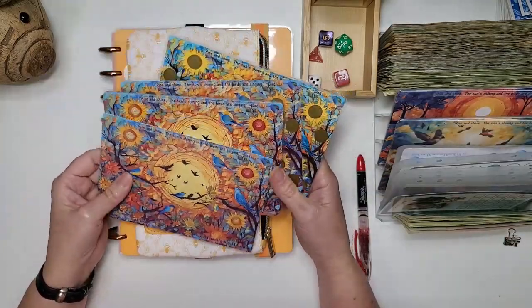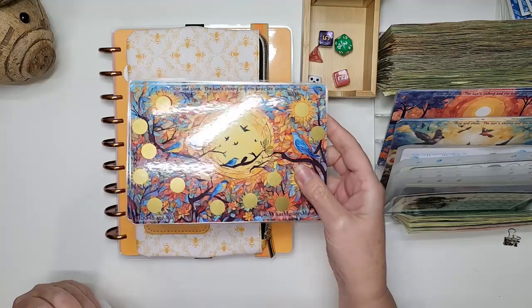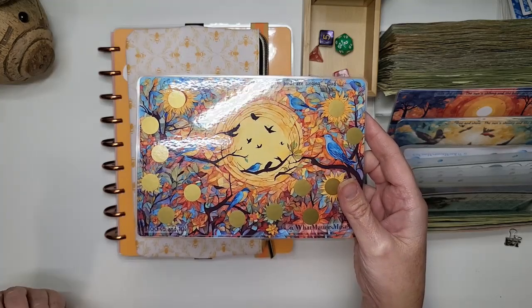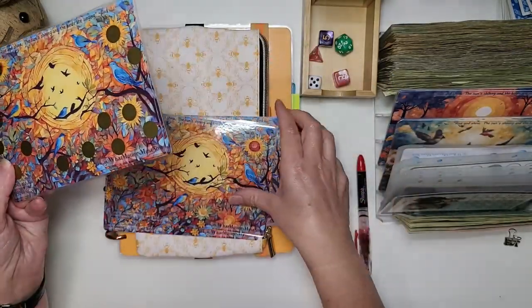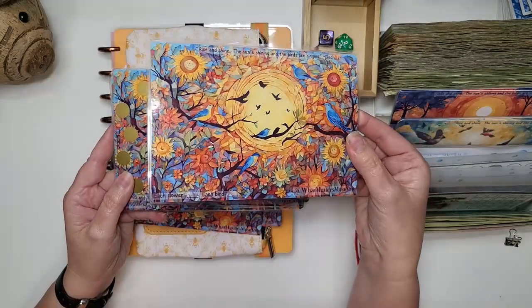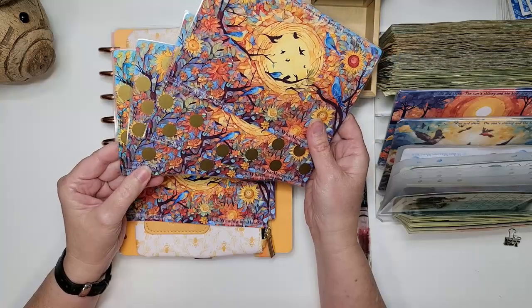Let me show you some things that dropped on Etsy. These are from the quote that my dad did — it's 'Rise and Shine, the sun's shining and the birds are singing.' He used to tell me this every morning when he'd wake me up when I was a kid, all the way till I moved out. And now I get to wake him up with the same thing. These are available on my Etsy. They come with a dashboard, and we have three different styles that I posted.